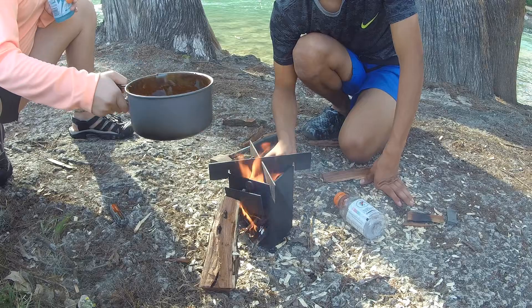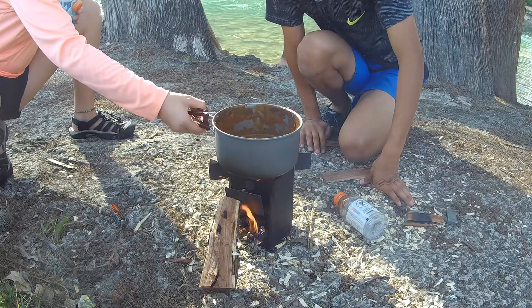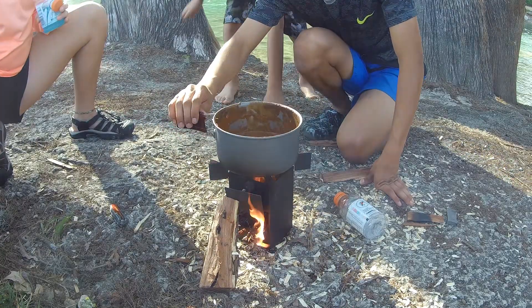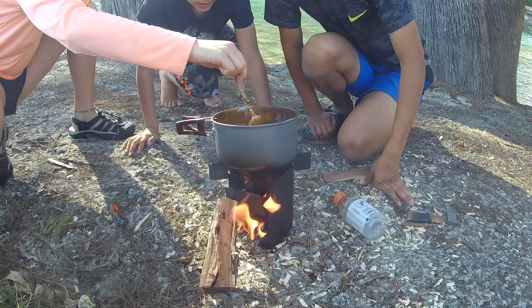And once the fire started, we have our young survival chefs cook some chili. It has everything a growing boy and girl needs. They're using a steel rocket stove from Camping Yard. Look for rocket stoves like this and other great products at CampingYard.com. I highly recommend them.